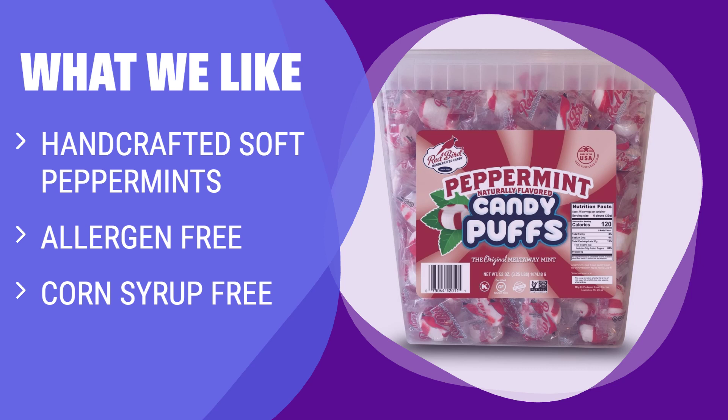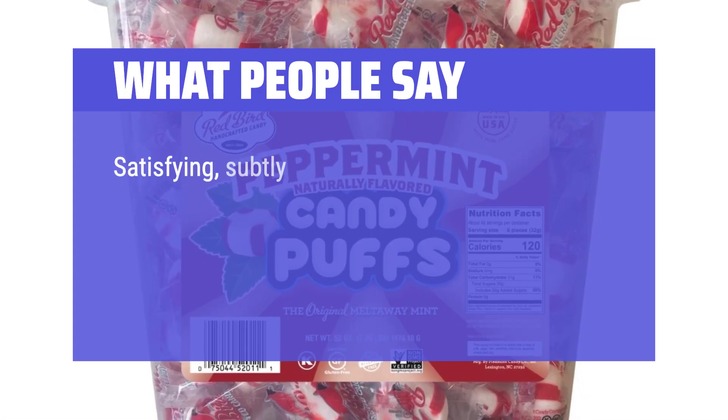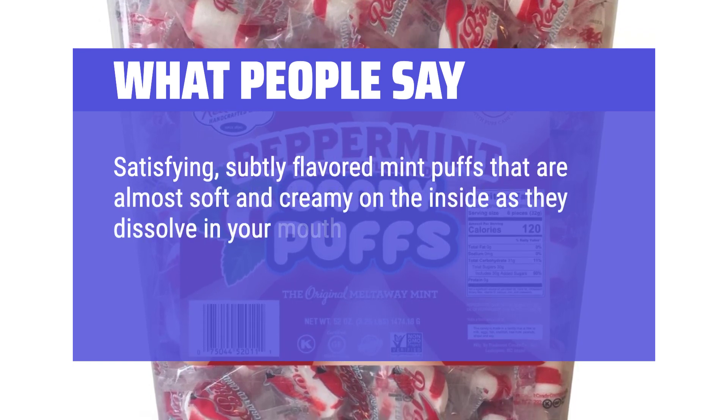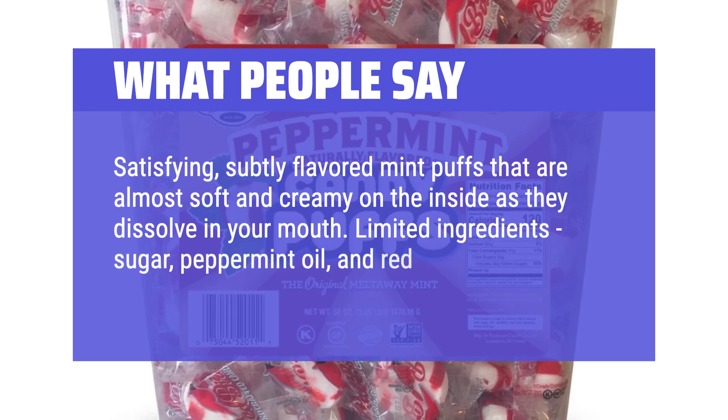Share over 250 individually wrapped pieces in your office holiday candy dish and become a favorite among your coworkers. What People Say: Satisfying, subtly flavored mint puffs that are almost soft and creamy on the inside as they dissolve in your mouth. Limited ingredients: sugar, peppermint oil, and red color for the stripes.